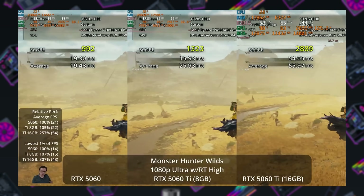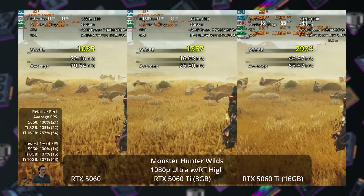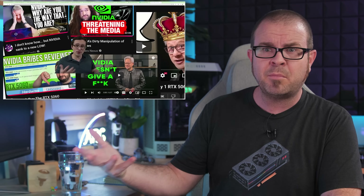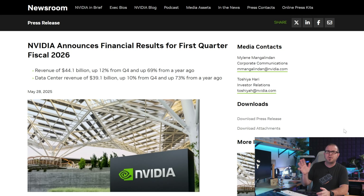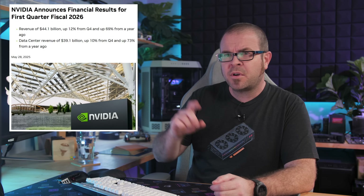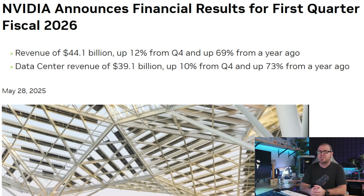The criticism that I and others have directed at Nvidia lately, and the recommendations to not buy 50 series GPUs, have not seriously impacted their sales and performance. Per their Q1 2026 financial results, made public Wednesday, Nvidia is richer and more powerful than ever, with overall revenue up 69% versus a year ago at $44.1 billion, and $39.1 billion of that is from datacenter, where that sweet AI money is.